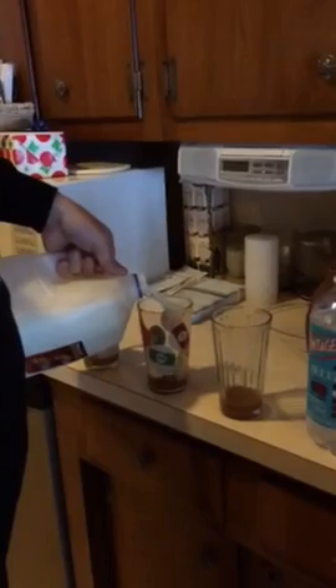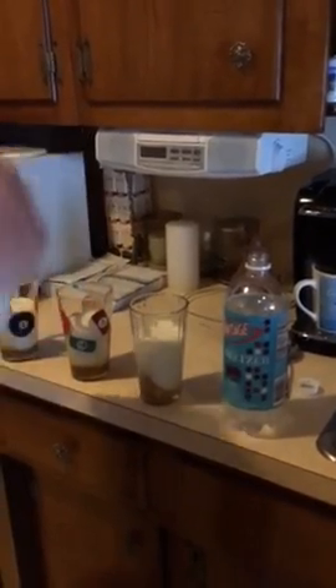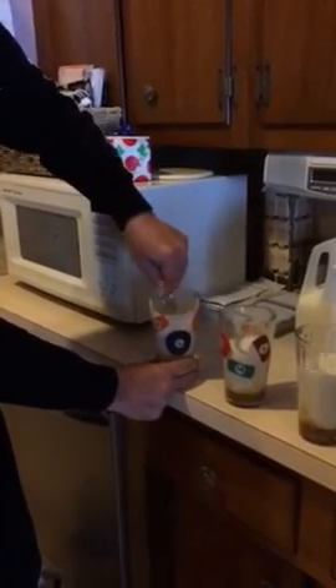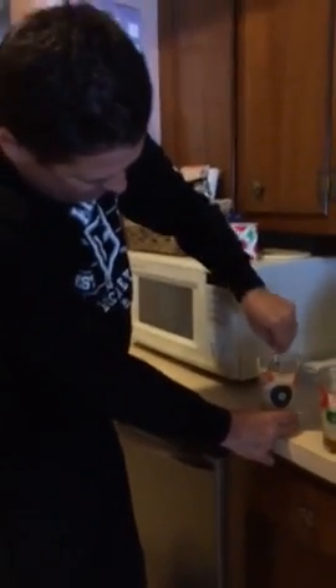Then you take your milk and fill it up about right there. Then you take your spoon and start getting that chocolatey caramel stuff all mixed together.